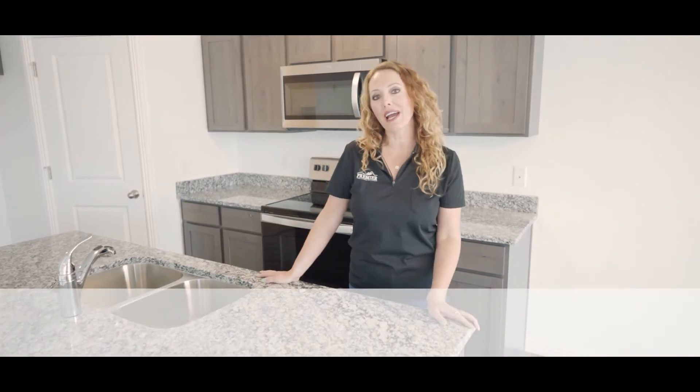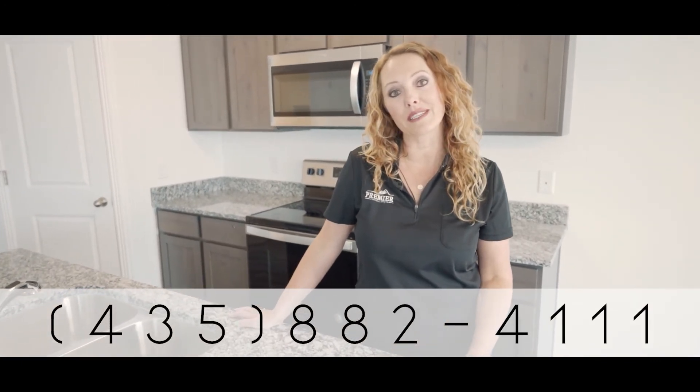Thanks for taking this tour of our Ashton plan out here at the Highlands. If you want more information, our phone number's below, and you can find us at our website.